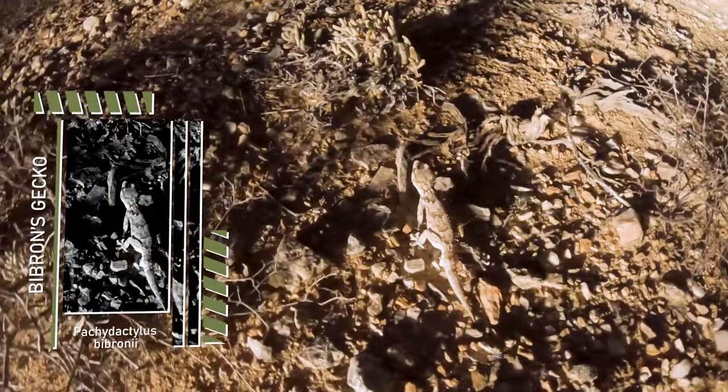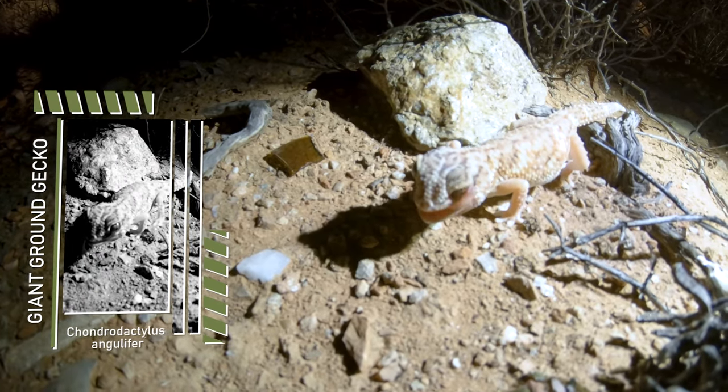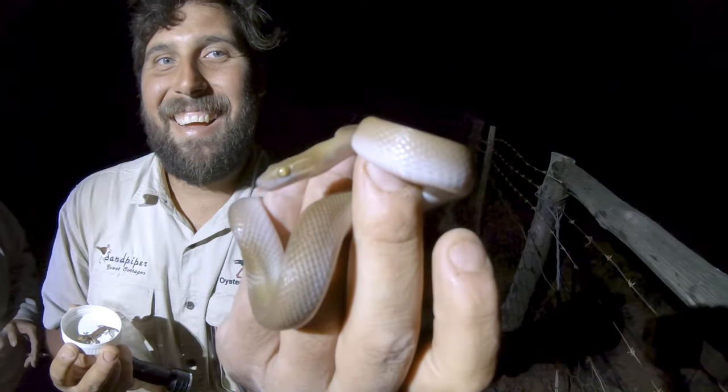We've been doing some road cruising and after that amazing find with the Schneideri, we've just found a Pibrons gecko running off over there. A Pibrons gecko! We were filming the geckos and found a Brown House Snake as well — the bug-eyed one. We stopped for the Pibrons gecko, released two giant ground geckos, and then found a Brown House Snake. Let the road cruise continue.